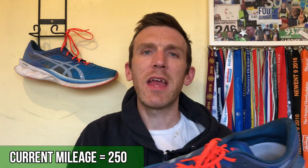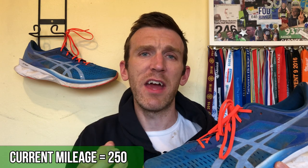Other than that, for 250 miles the shoe is doing great. There's still tons of pop left in the midsole. The A-HAR rubber on the outsole is doing great and I'm having absolutely no problems with this shoe. It is still my number one easy day trainer.